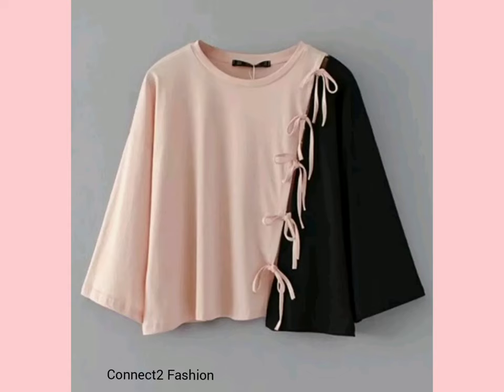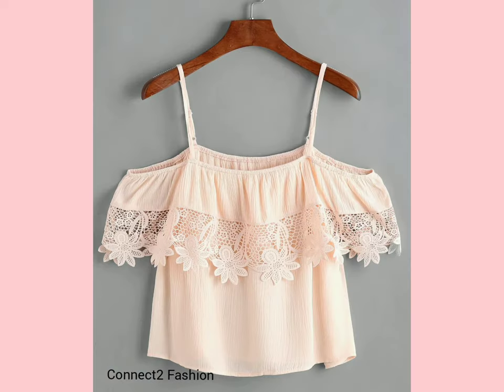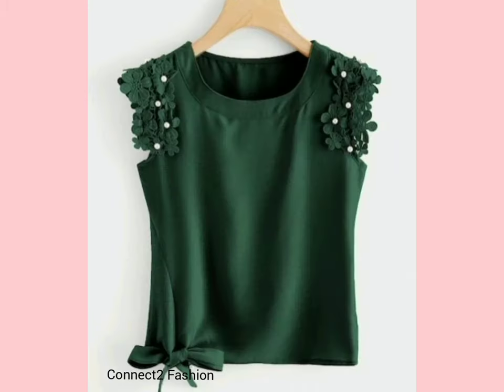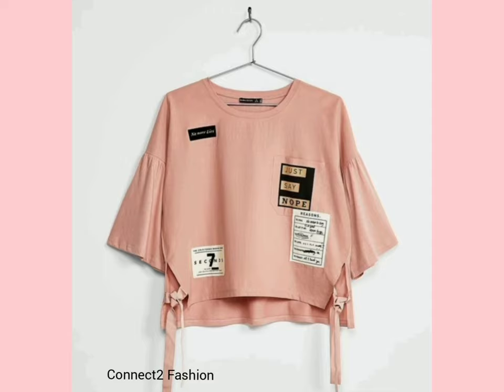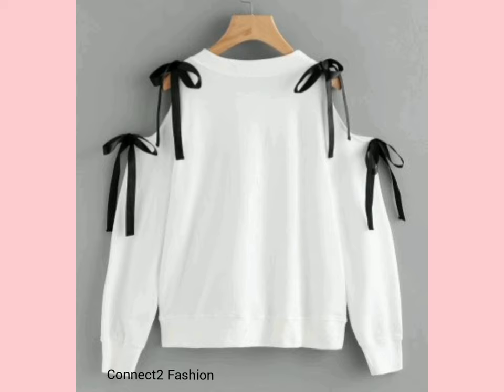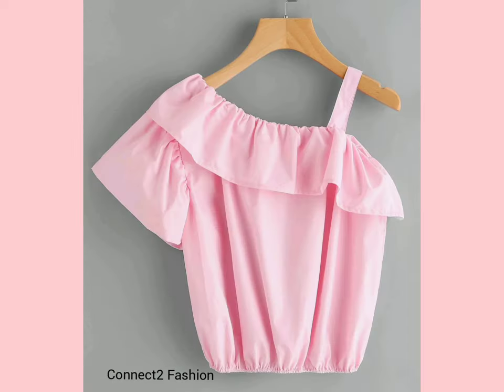Hi friends, welcome back to Connect to Fashion. In this video we are going to show you stylish top designs for girls. The main concept of this video is to share the trendy top designs for this stylish look.